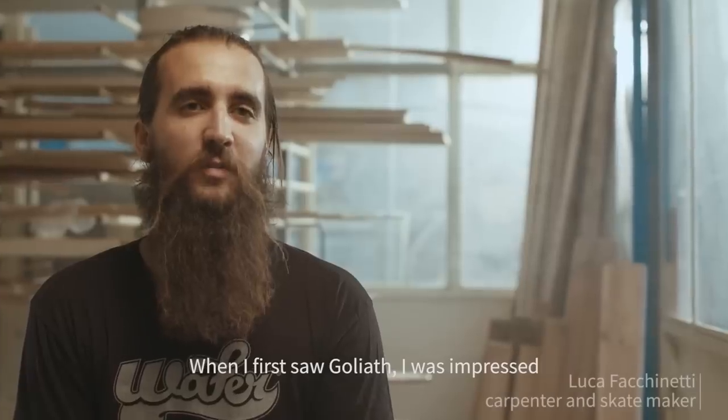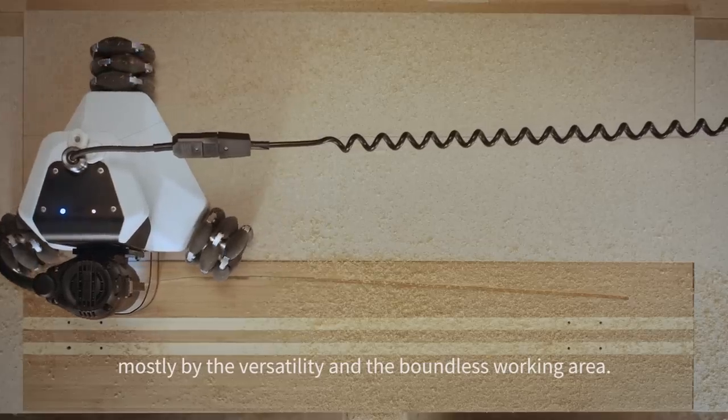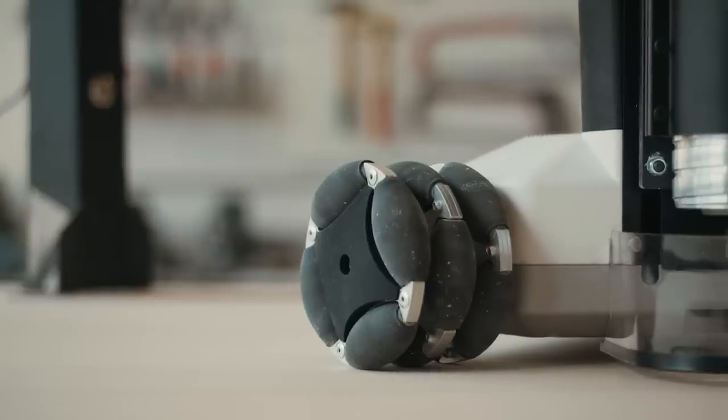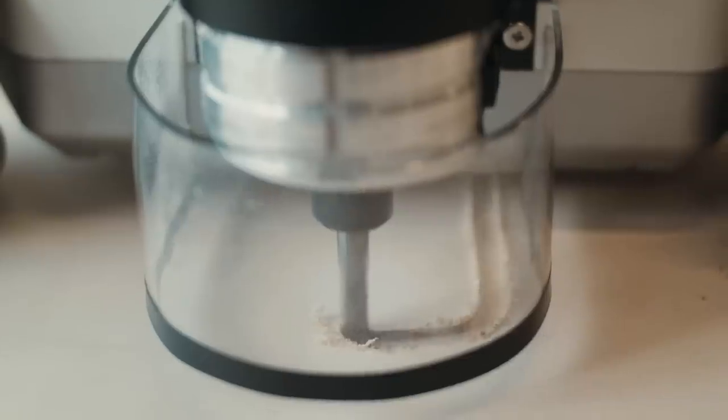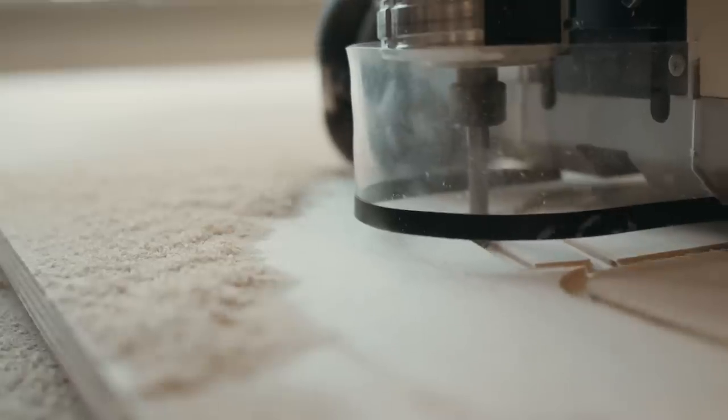When I saw Goliath for the first time I was impressed by the versatility and the limited field of work. Especially due to the size of the machine, we don't have to have it fixed in one place, so we can use it in lots of different areas in the workshop.